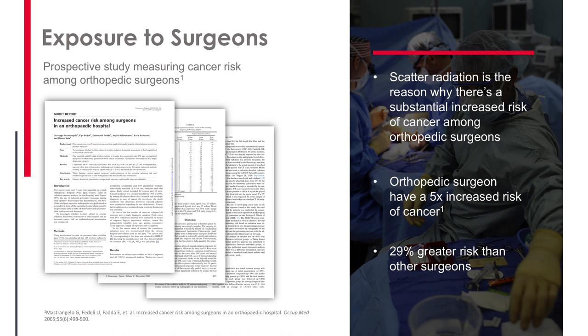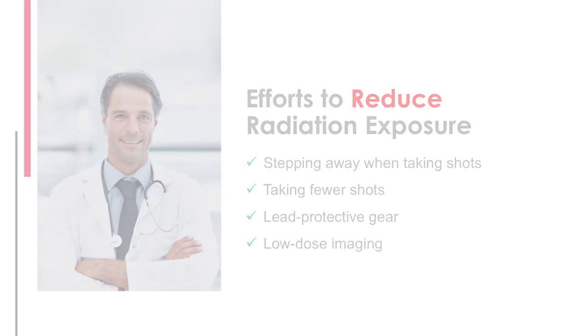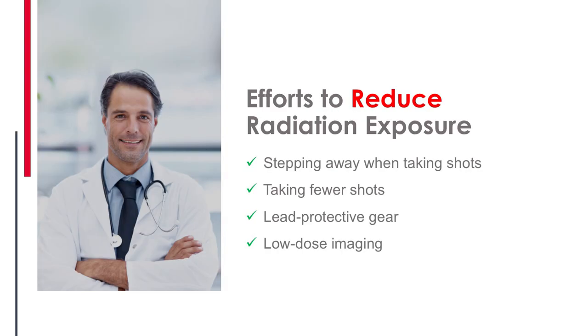One study found orthopedic surgeons have five times higher cancer risk than other physicians. Looking at spine surgeons, who are exposed not only to a lot of radiation but also to more central core work involving larger areas of the body, there is 10 to 12 times more radiation exposure in spine surgeons than in the average orthopedic surgeon. We certainly need to be thinking about how we protect ourselves from this problem.